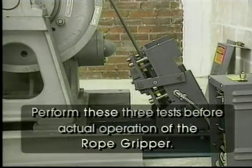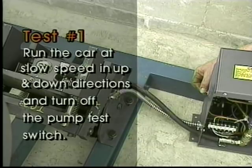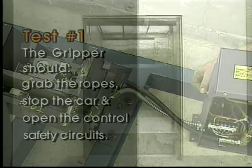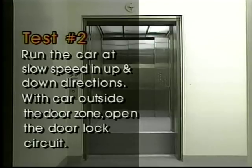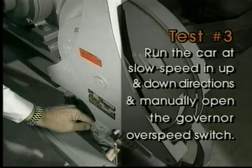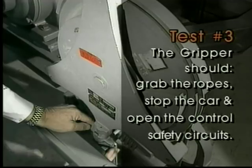There are three tests you should perform before the rope gripper is ready for operation. Test number one: with the car traveling in the up and down directions at slow speed, turn off the pump test switch. The rope gripper should grab the ropes, stop the car, and open the control safety circuits, disconnecting power to the motor and machine brake. Test number two: run the car at slow speed in both the up and down directions, and with the car outside the door zone, open the door lock circuit. The rope gripper should grab the ropes, stop the car, and open the control safety circuits. Test number three: at slow speed, run the car in the up and down directions and manually open the governor overspeed switch — the gripper should grab the ropes, stop the car, and open the control safety circuits.